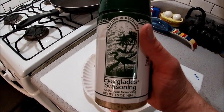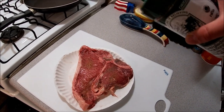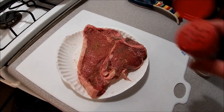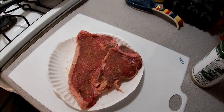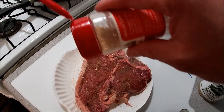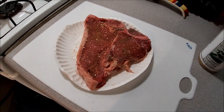First I'll just season up the steak before I start sautéing the mushrooms and onions. Got a little bit of this Everglade seasoning — it's pretty good stuff out of Florida. Just going to add a little bit of that on it. Goes good on all meats, pretty much chicken and fish too. Add a little layer of that, a little bit of black pepper, and throw a little bit of garlic flakes on there. Don't have any fresh cloves, so this will have to do. Flip it over and do the same thing on the other side.